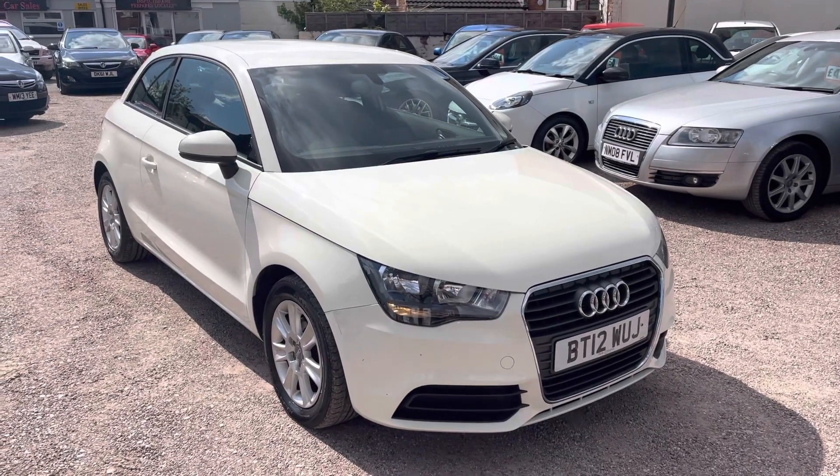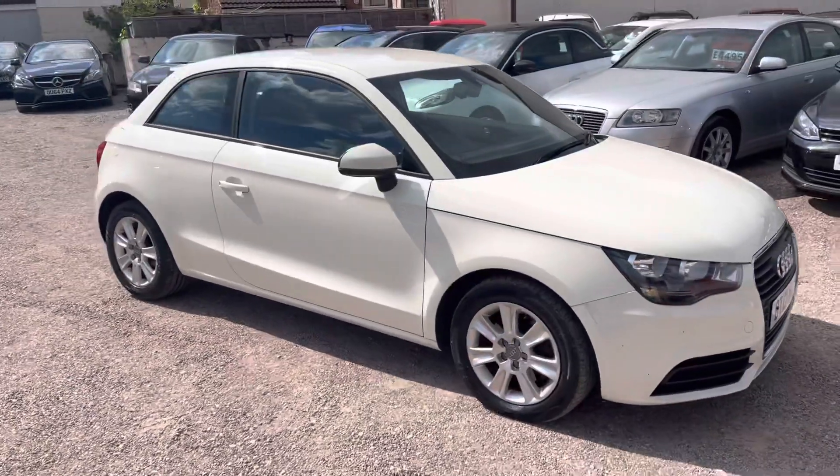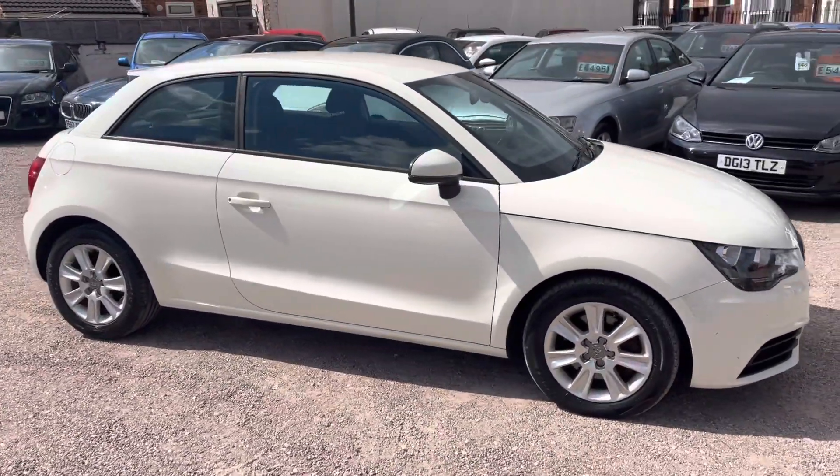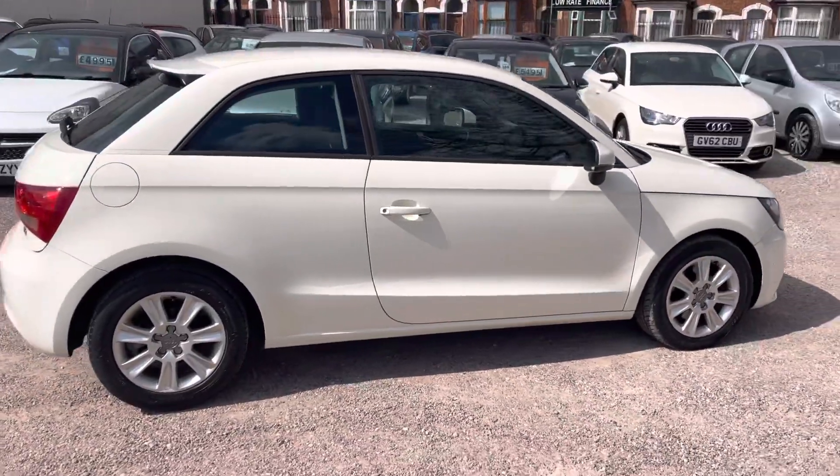Hi, it's Rich at D&C Car Sales in Crewe. I'm just going to do you a quick walk-around video for an Audi A1. I've got the car running just so you can get a bit of a feel for it, and we'll get you all the way around the bodywork as well.